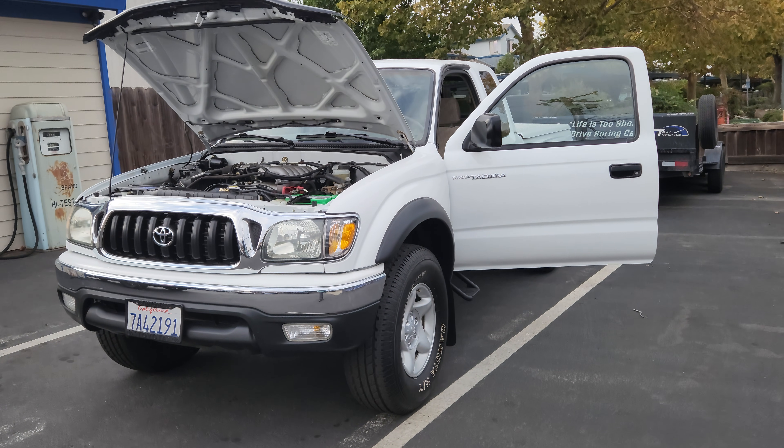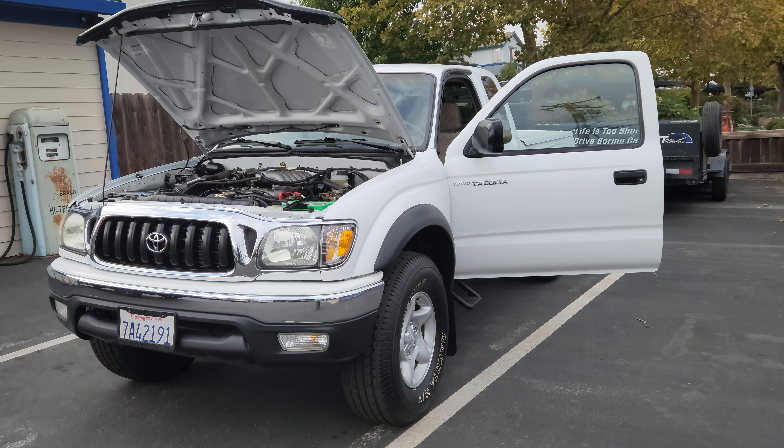Hello, my name is Bernard and welcome to the CarFinder Garage. This is a cold start video of the 2003 Toyota Tacoma.